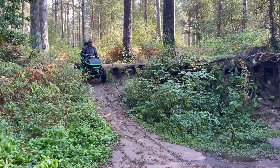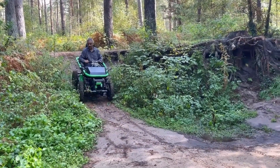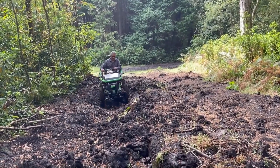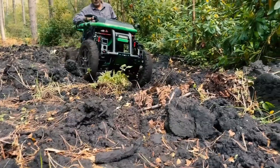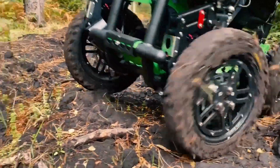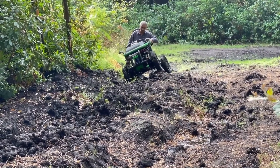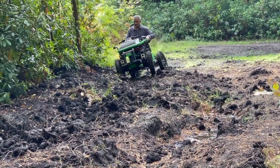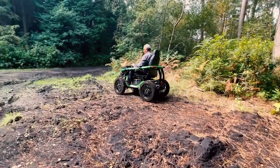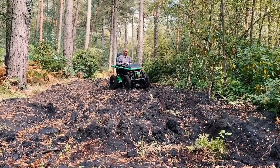Its ergonomic design, combined with adjustable seating, ensures a comfortable fit for riders of all sizes, while intuitive controls make the vehicle easy to operate for everyone. Whether you're venturing through nature trails, reaching remote camping sites, or embarking on outdoor adventures, the Terrain Hopper unlocks a new realm of exploration, providing freedom and access to terrains and routes previously unreachable.